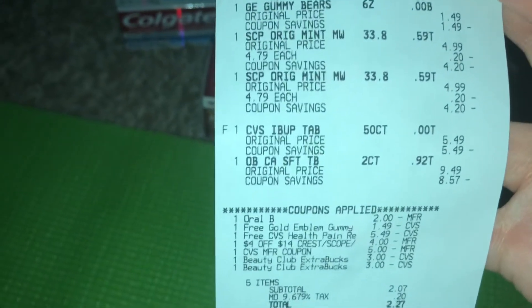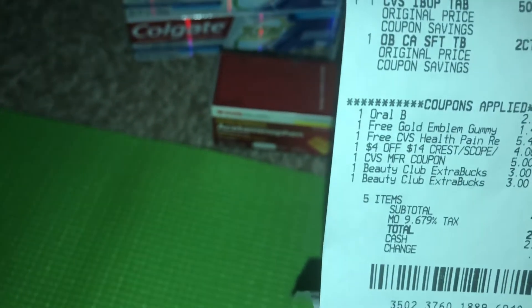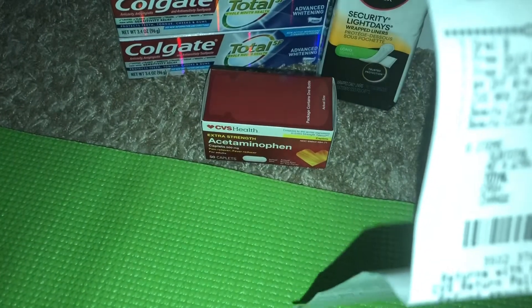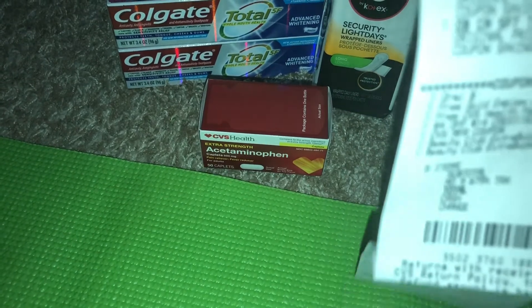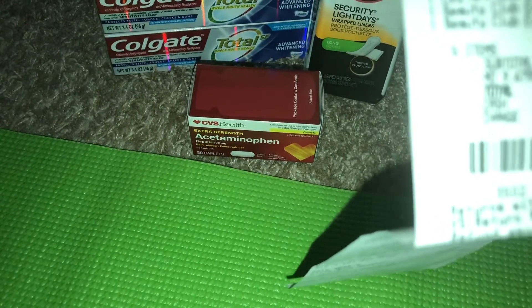I got one of the toothbrushes and brought my total above $14. I got the more expensive toothbrushes but I liked that pack better. I had $4 off $14 Crest, and then a manufacturer digital coupon that took $2 off the oral B toothbrushes. If you have a dollar off your Scopes, that would be an even better deal.